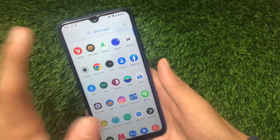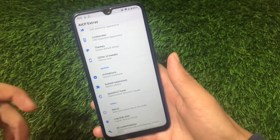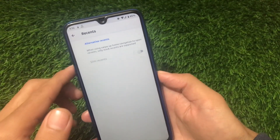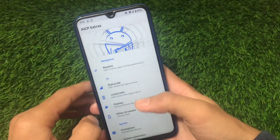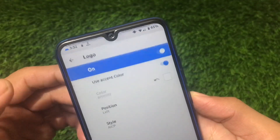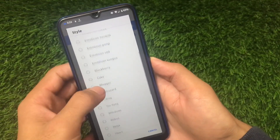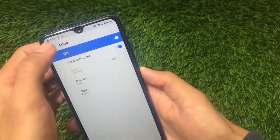Going into AICP Extras, there's a simple app with some customizations. First, it includes recents panel customizations, including slim recents if you're a fan of that. Under status bar customizations, you can enable the AICP logo on the status bar, and choose the style from options including male, female, woman, Google, ghost, and other logos. If you're not a fan of status bar logos, you can skip this.